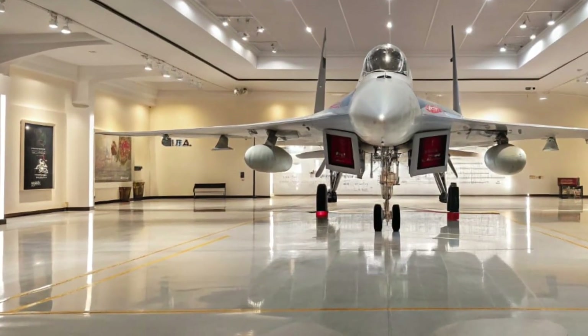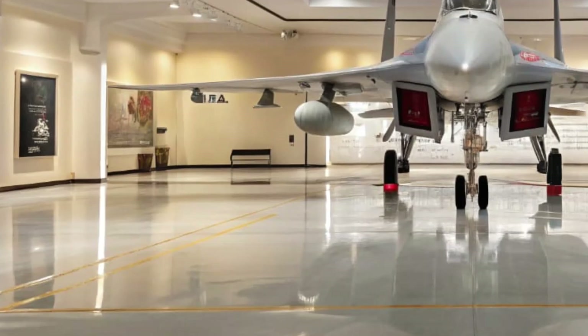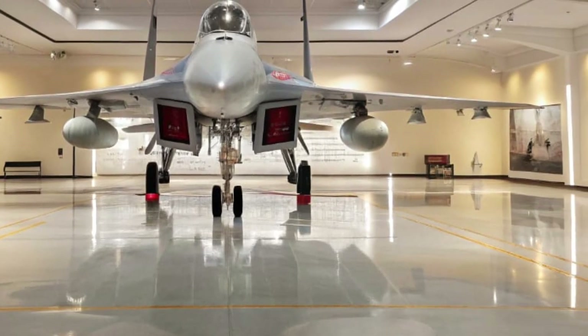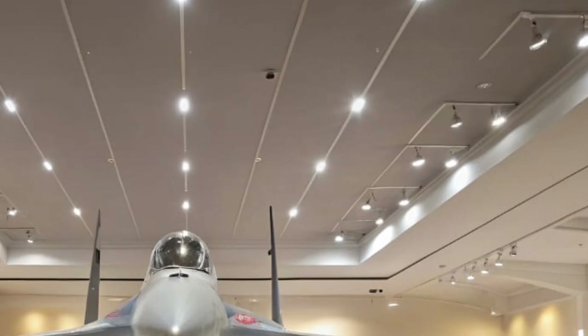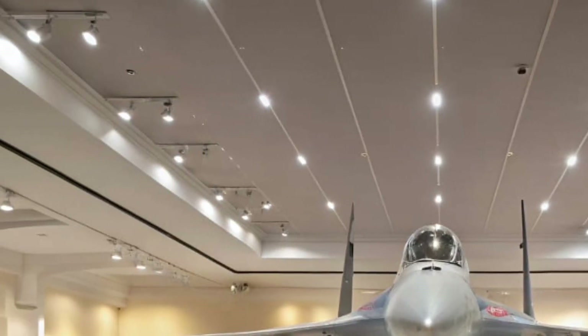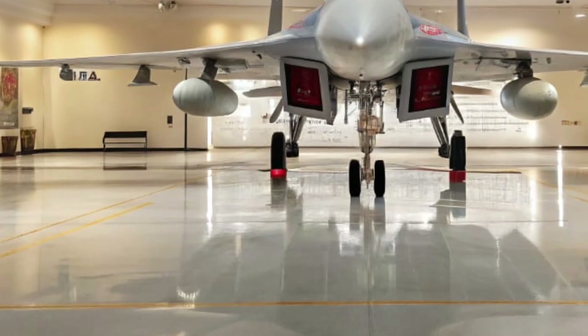Welcome back to MVC Auto, the channel where we dive into the engineering marvels of machines that define power, performance, and innovation. Today, we're taking you through a deep dive into the 2025 Sukhoi Su-35, one of the most advanced fighter jets in modern aviation.